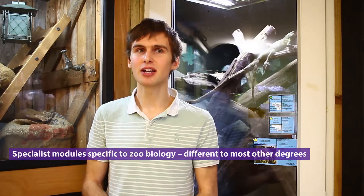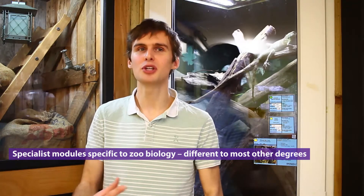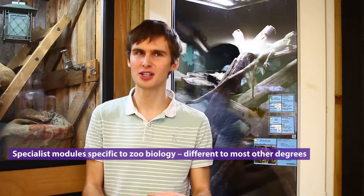What's really interesting is some of the modules are very specific. You have modules like Wild Animal Veterinary Science, which is quite rare to find in other courses. It's part of the fact that it's a zoo biology course — so very specific in this case.